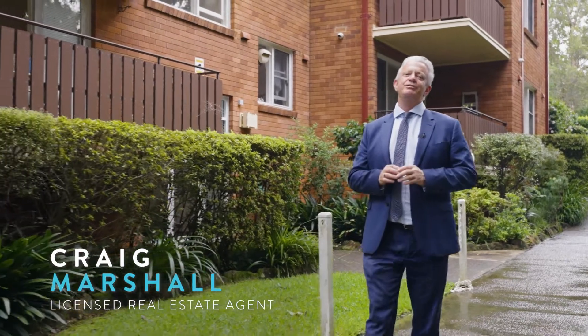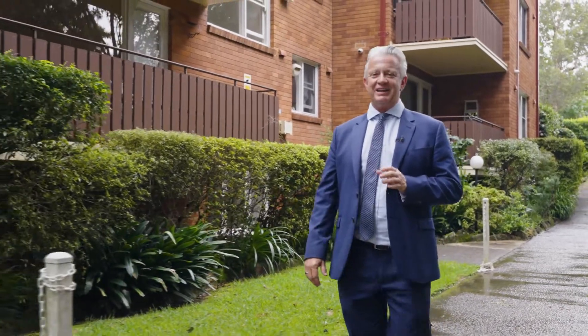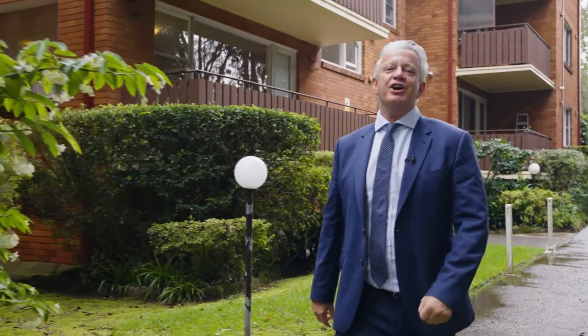We're here today in this exclusive block of units, only 18 in all. We're going to show you unit number 10. It's centrally located, private, only a stroll to the Gordon Shops, station and around the corner from Ray's Wood School.